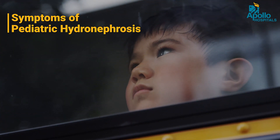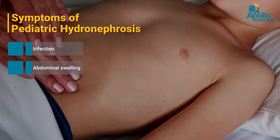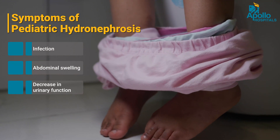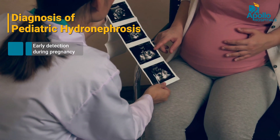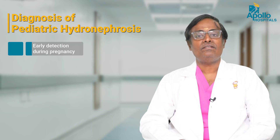Previously, before 20-30 years, most of these children were only picked up when they became symptomatic — in the sense that when they developed an infection, an abdominal swelling, or a decrease in urinary function with a lot of pus in the urine. Thanks to the advances of ultrasound, we are now able to pick up this condition during pregnancy, and it is now the commonest modality by which this condition is diagnosed.